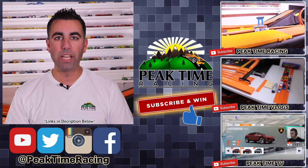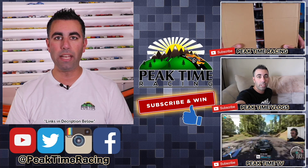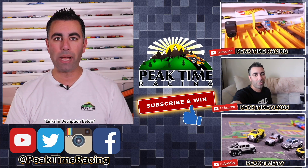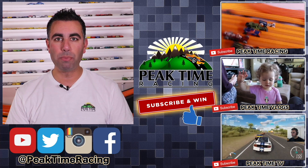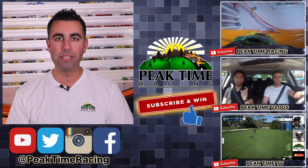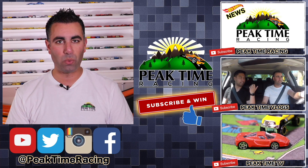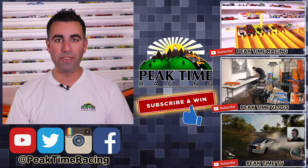I will be doing a monthly giveaway. All you have to do to enter is post on any one of my videos on any one of my channels that you are subscribed to all three of the Peak Time Racing branded channels. I'll be picking one lucky winner each month at random who will receive a prize package of Peak Time Racing branded things as well as Hot Wheels. Thanks again for watching. I'll catch you guys on the next video. Bye bye.